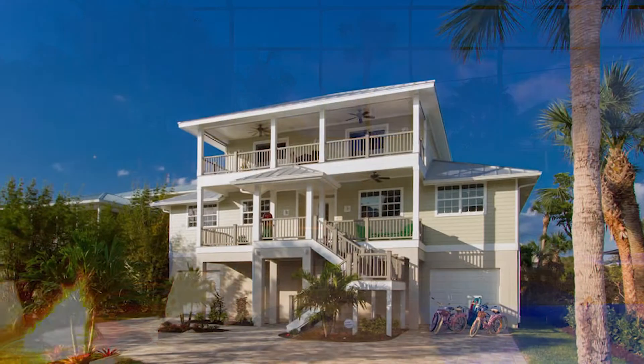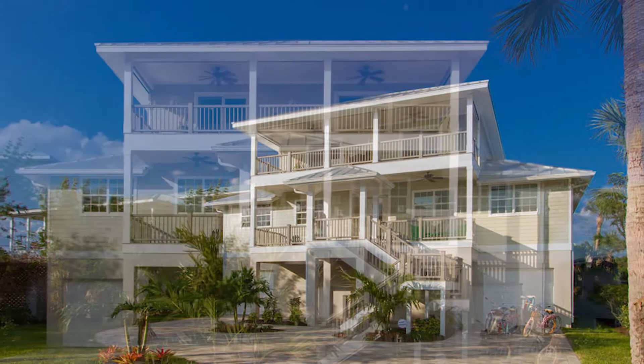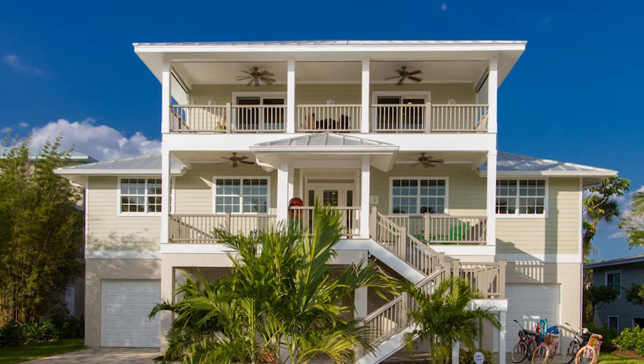There are also two extra deep garages with plenty of room for two cars, additional toys, and plenty of storage.